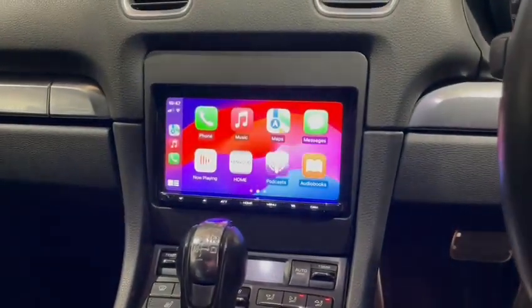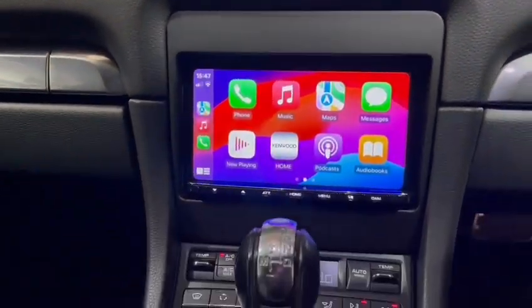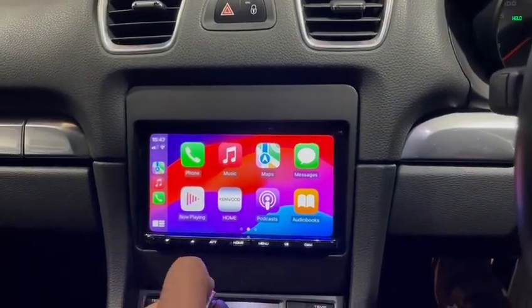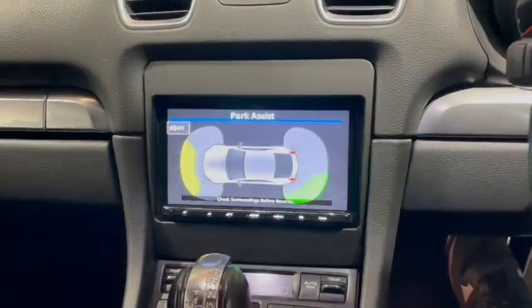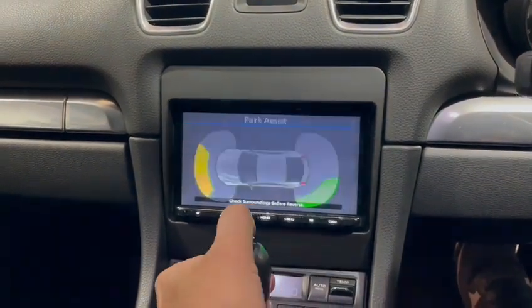The job is now completed. Here we have a Kenwood AT21 in a factory panel, all done. We've managed to keep the parking sensors working, along with the display — this was a bit of a hassle.